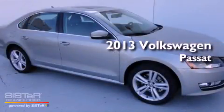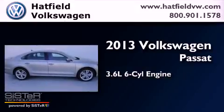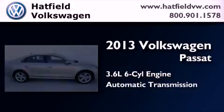This is a brand new 2013 Volkswagen Passat. It has a 3.6-liter, six-cylinder engine and an automatic transmission.